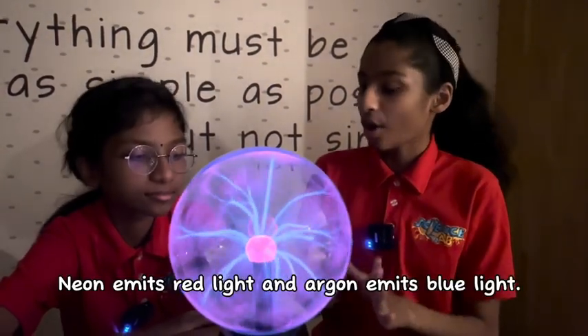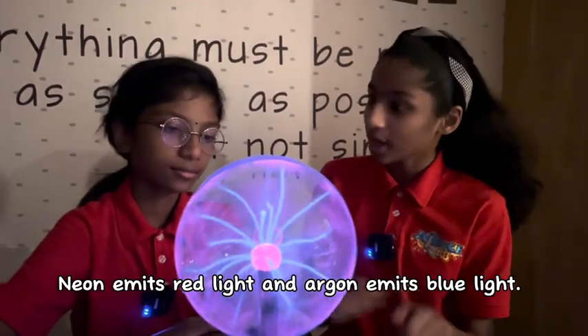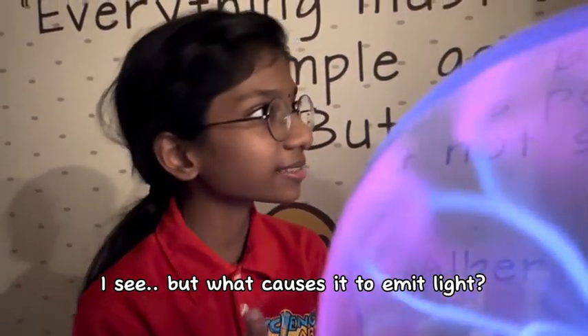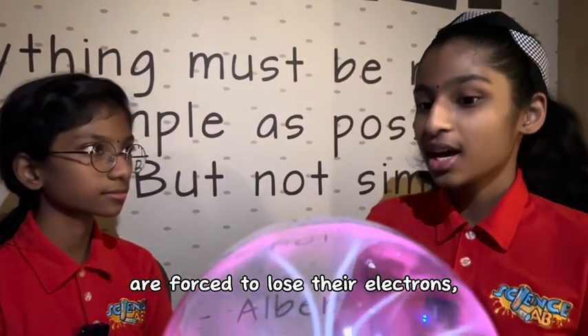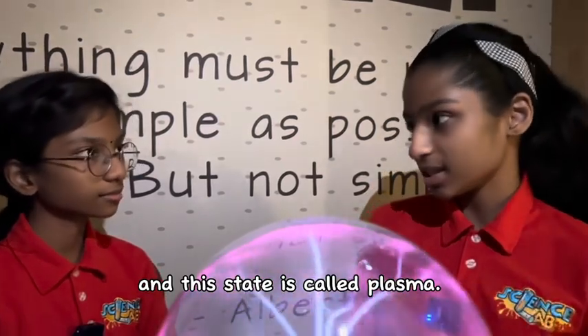Different gases emit different light. For example, Neon emits red light and Argon emits blue light. But what causes it to emit light? When the gases inside the ball are forced to lose their electrons, this will cause them to glow. And this state is called plasma.